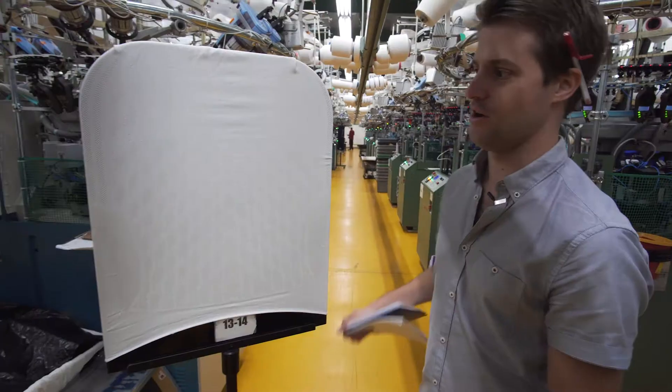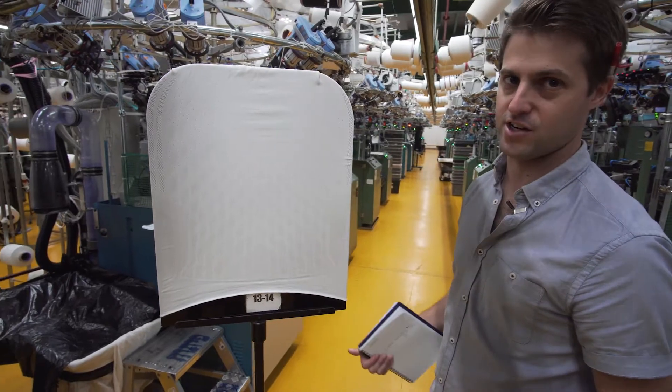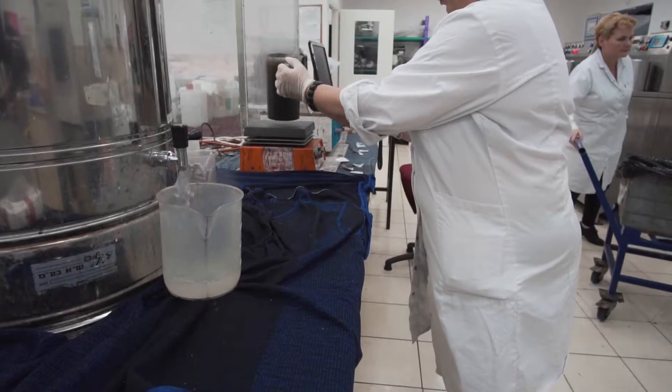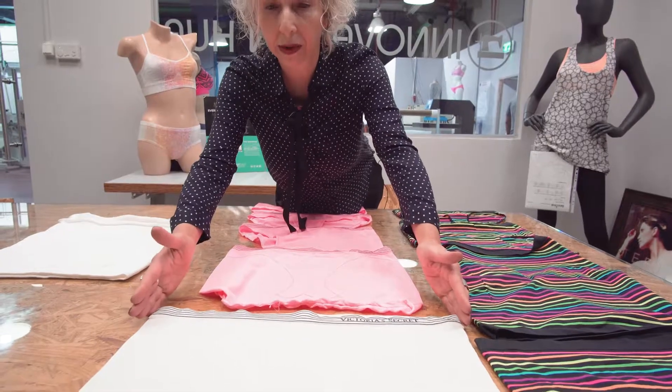We knit the fabric and it comes out as almost full garments. We put it on a wide form, stretching the fabric, and you can very clearly see if there are any defects or issues with the knit. We're also able to enter antimicrobial treatments and softening treatments.